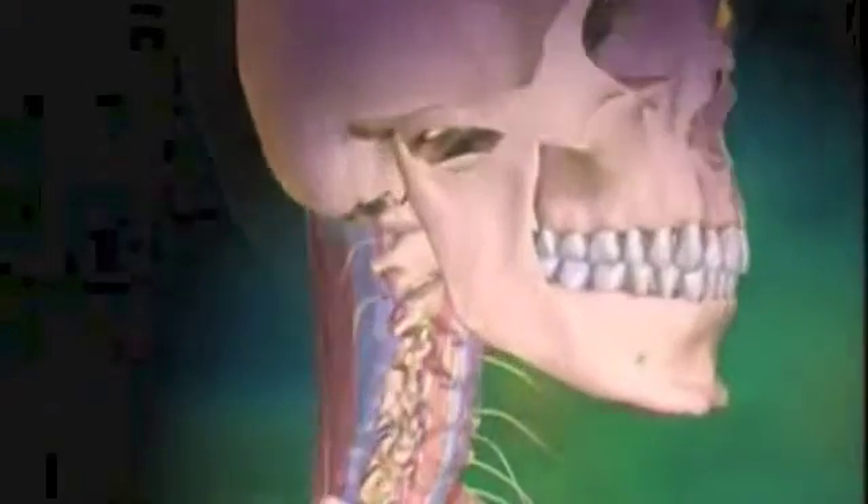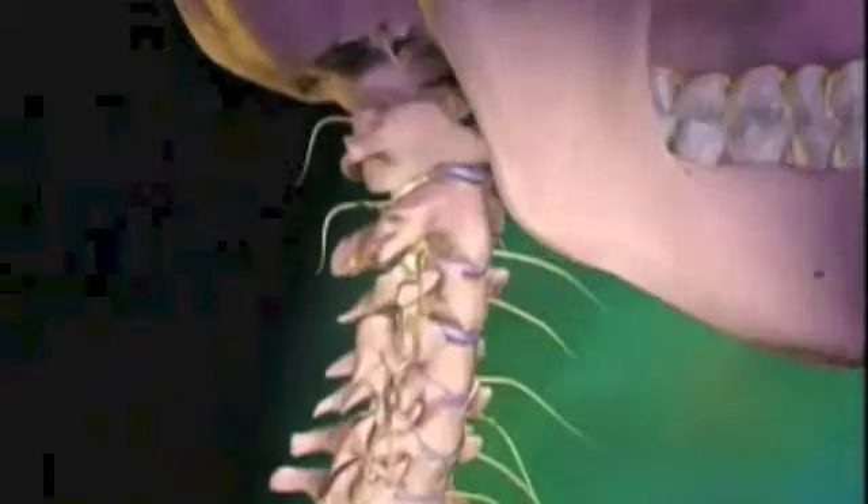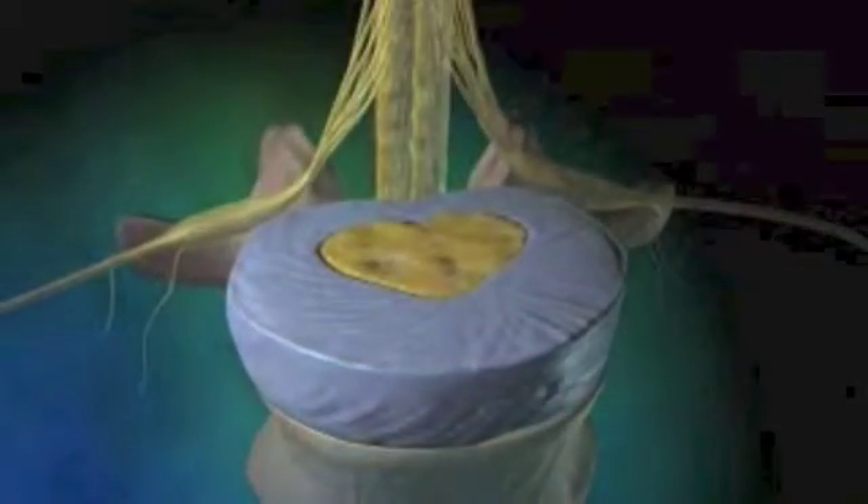The cervical vertebrae are the first seven vertebrae of the spinal column. Separating any two vertebrae is a soft elastic material called a disc, which acts as a shock absorber and allows for movement of the head.